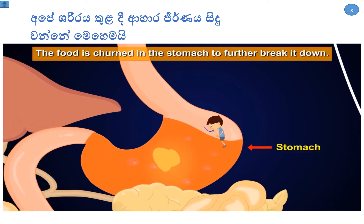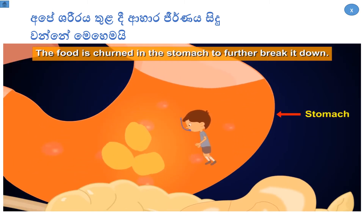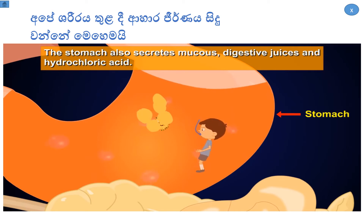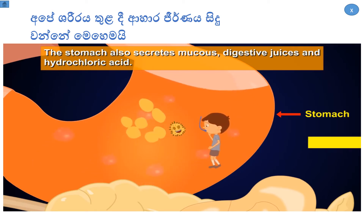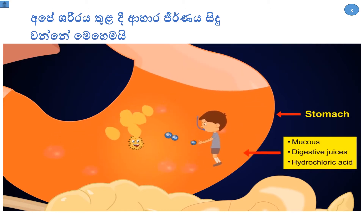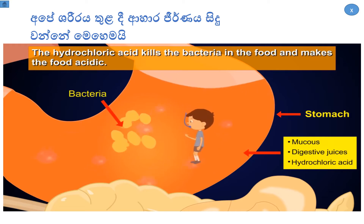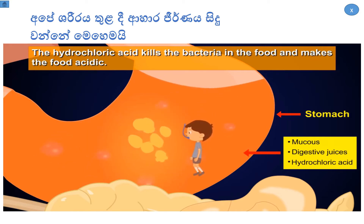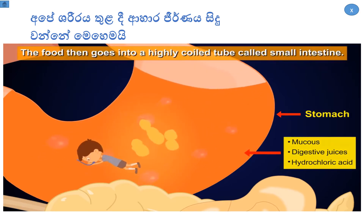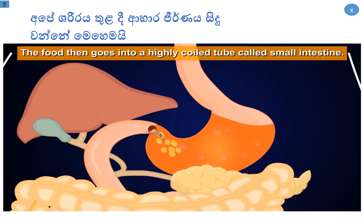The food is churned in the stomach to further break it down. The stomach also secretes mucus, digestive juices, and hydrochloric acid. The hydrochloric acid kills the bacteria in the food and makes the food acidic. The food then goes into a highly coiled tube called the small intestine.